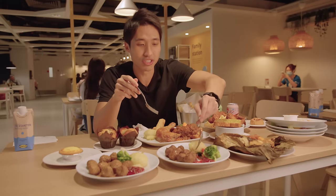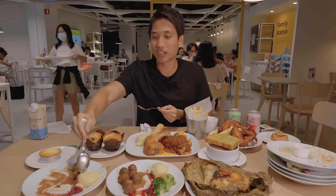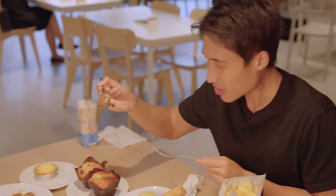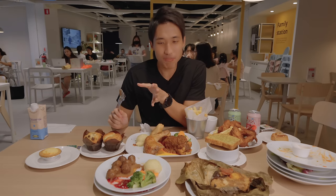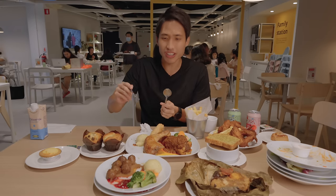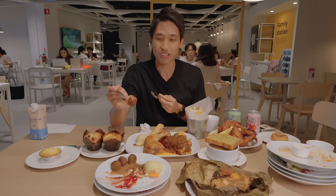I saw some videos saying the plant one isn't that great, but I like it. I really like IKEA's mashed potato — the consistency is just right, not too thick. The last time I was here I don't remember them having healthy vegetables alongside the meatballs — comment down below if that's a recent thing. I'd recommend the vegan meatballs to my vegan friends. My parents are vegetarian — I'll tapau a bag for them later.